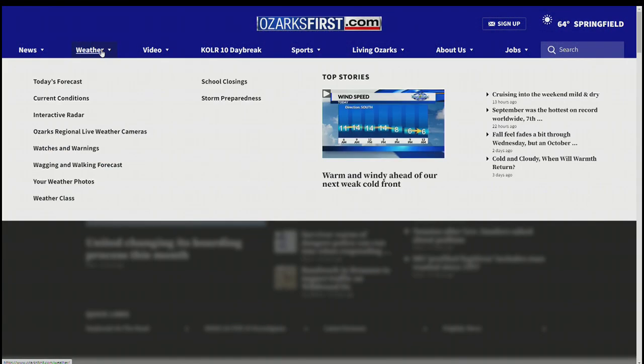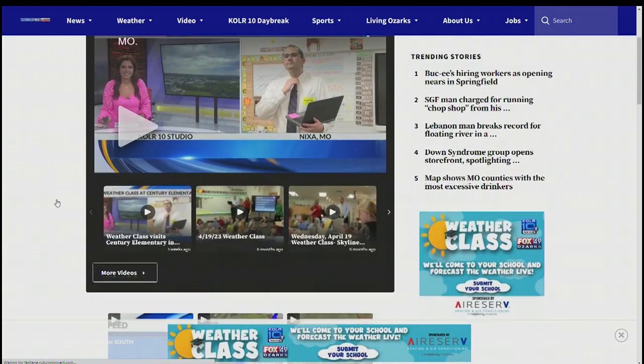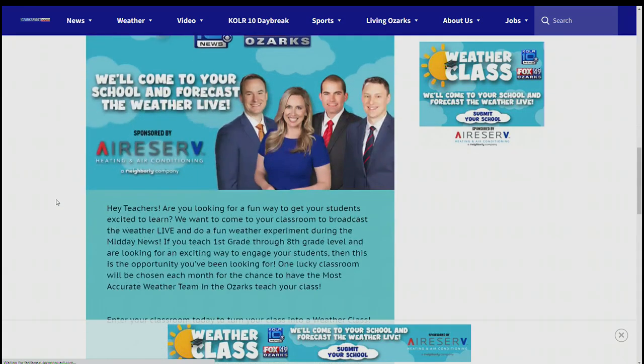Back to you. All right, thank you guys — it looks like they are having a blast with y'all. Now, if you would like Tom and the rest of the Color 10 weather team to come to your child's school to do the forecast live and do some fun experiments like they were just saying with the students, just fill out the form for our weather class on ozarksfirst.com.